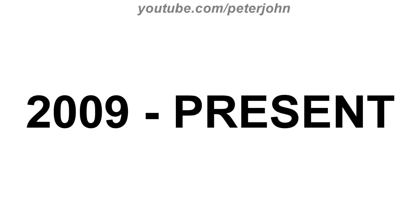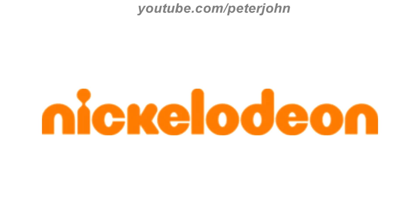2009 to present, the letter N isn't in capital letter anymore, and the font has changed. Here is the short version, the print version and a bumper.